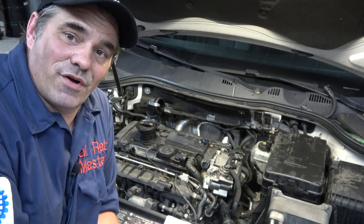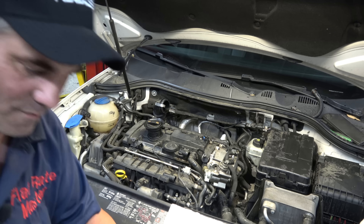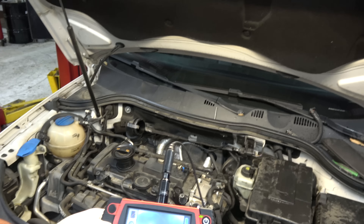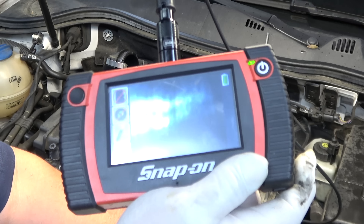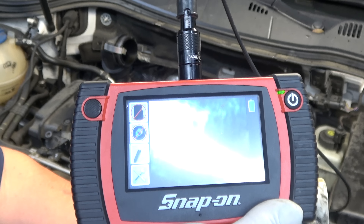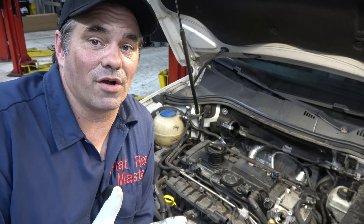Figured I'd take you along on some automotive carnage. The camshaft — I'd like to get you a picture of it. I don't know if that's going to come out on camera, but there is a divot in there. I hope you like this view of automotive carnage.